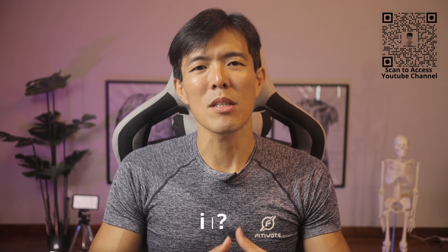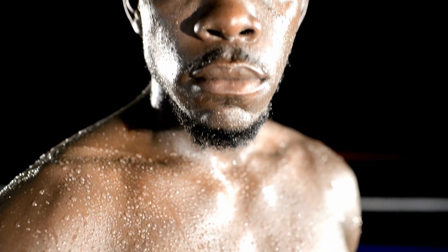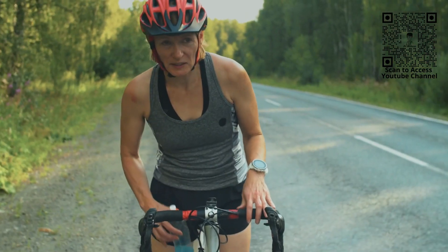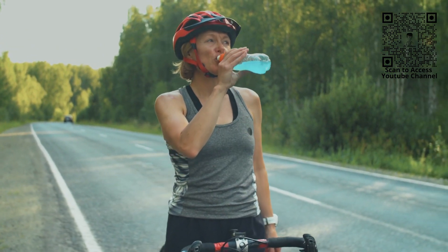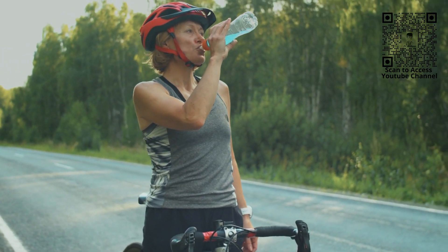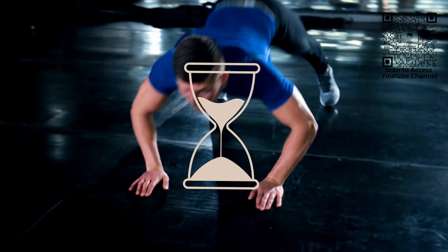How do electrolyte imbalances happen? Well, it happens mainly when there is loss of excessive fluid from diarrhea, vomiting, or sweating, such as running a marathon. At this juncture, you might be asking: should I drink isotonic drinks indiscriminately if I exercise? Well, the answer is not really.